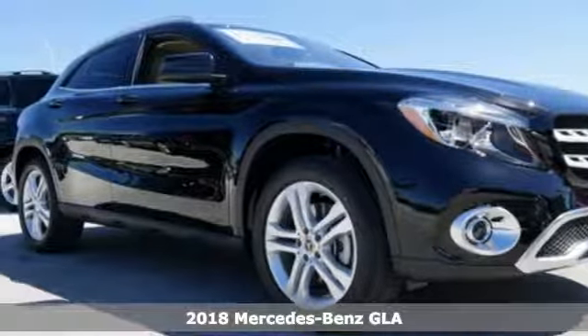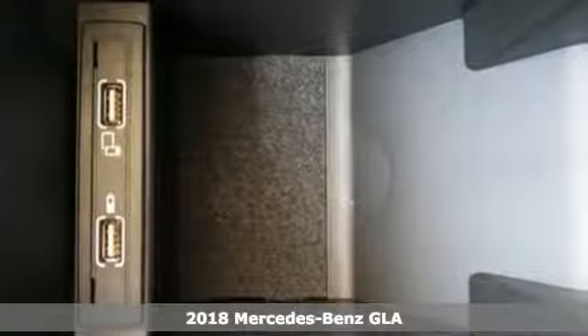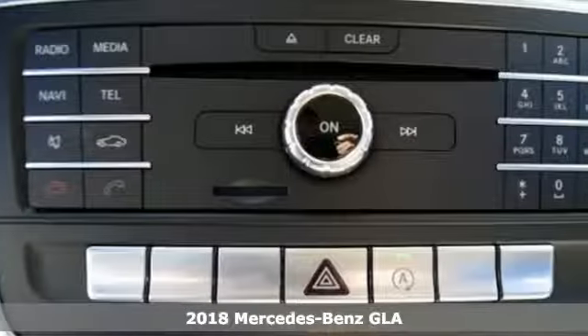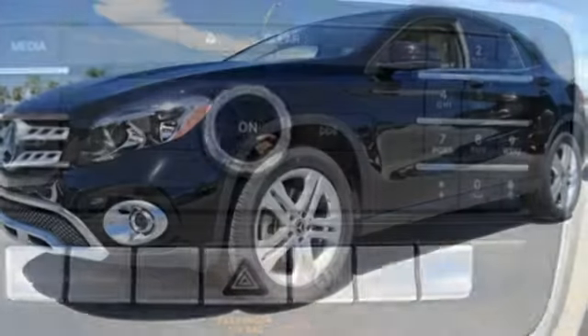It's a 2018 Mercedes-Benz GLA — a shining example of how practical size and luxury make this GLA endlessly useful and all Mercedes-Benz.